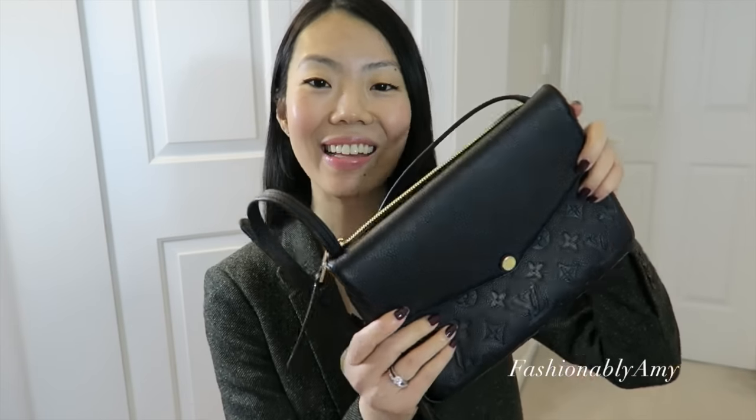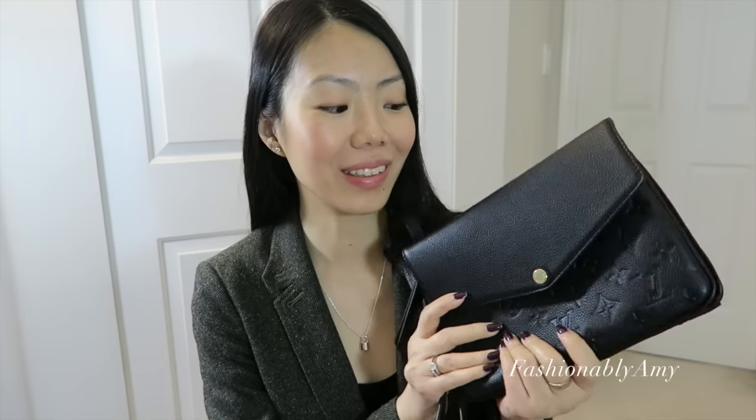Hello everyone, welcome back to my channel, this is Amy, and today I have a very special reveal — a Selfridges haul reveal. The item is this — the Louis Vuitton Twice, or twinset clutch pochette, whatever you want to call it. I like the name Twice or Twinset. I have it in the empreinte noir, and this is my very first empreinte piece.